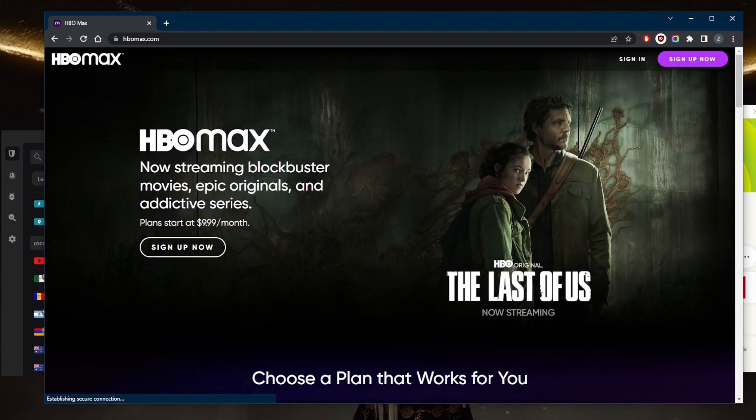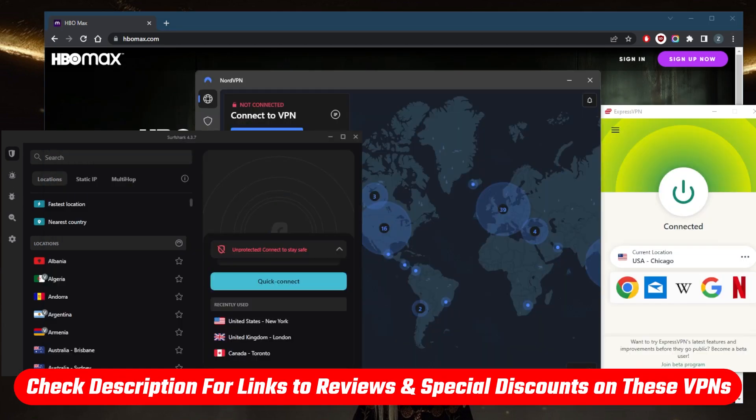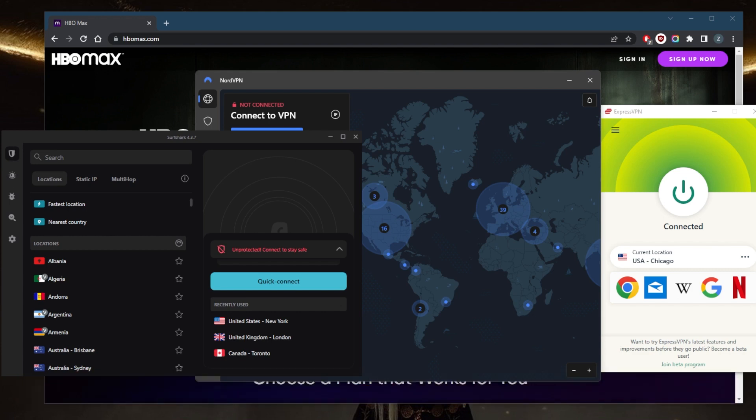If you're interested in any of these VPNs, you'll find links to pricing and discounts in the description below, as well as full reviews covering privacy policy, speed, streaming and torrenting capabilities, security, and features. They're all covered by a 30-day money-back guarantee, so you can test drive them risk-free, or get a full software refund if you're not satisfied for any reason.